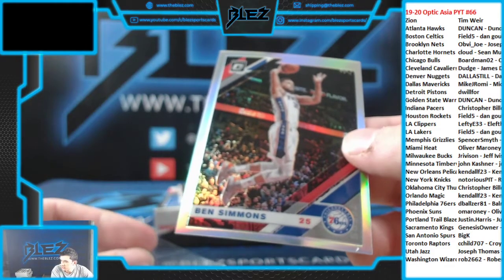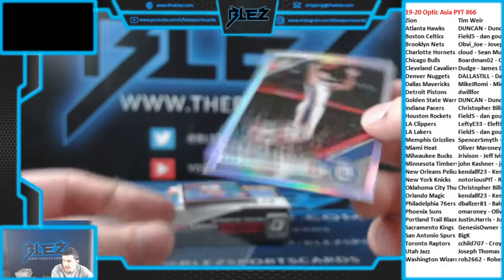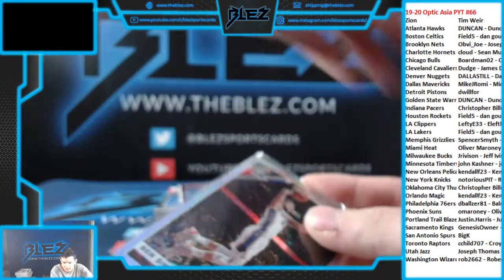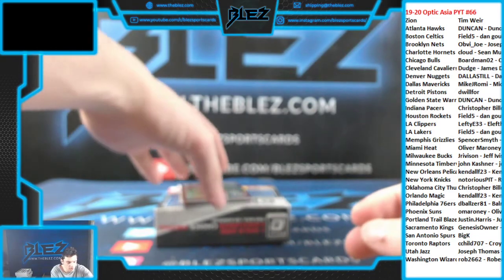We're going to do 67 and 68, then we're doing Prism Asia and Mosaic Hobby. That's the schedule right now — 67 and 68, then Prism Asia, Mosaic Hobby.